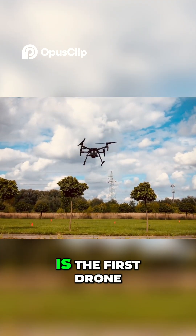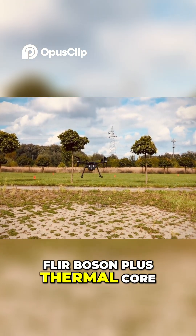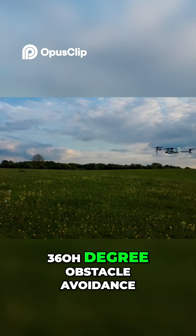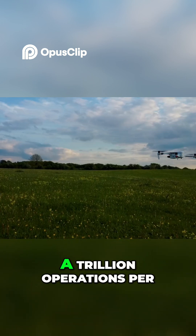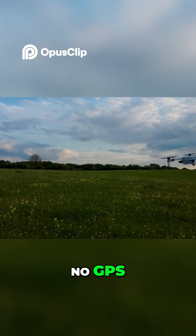The Skydio X10 is the first drone to embed a Teledyne FLIR Boson Plus thermal core, fusing crystal-clear heat maps with 4K color video. The X10 zips through 360-degree obstacle avoidance at 30 meters per second, guided by six 4K navigation cameras and half a trillion operations per second of onboard compute — no GPS, no pilot panic.